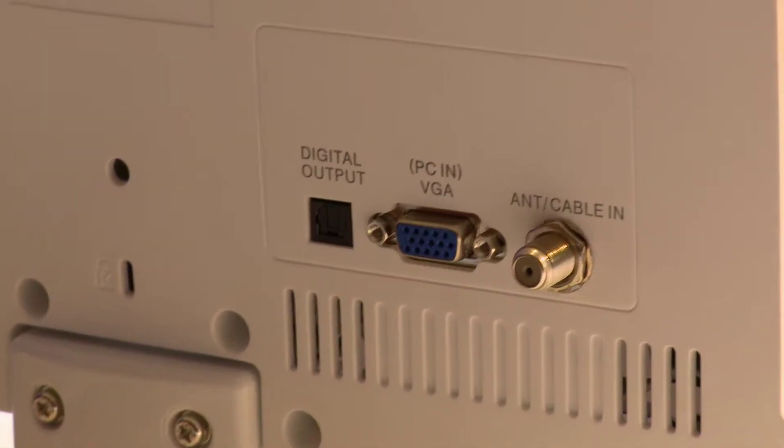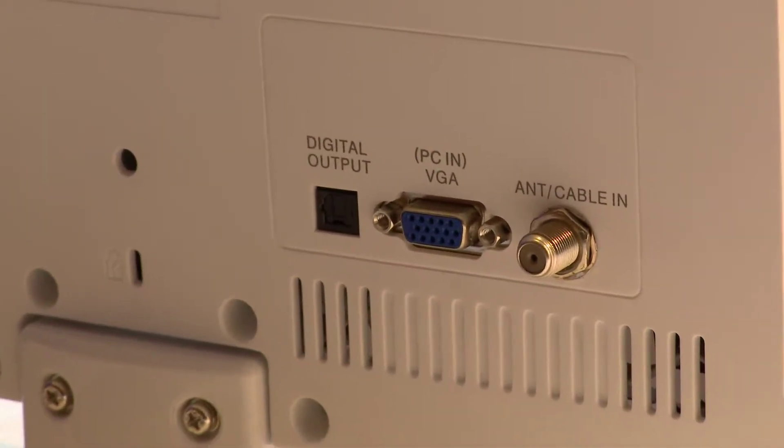It's only about a couple inches thick, which obviously is going to be much smaller than a traditional tube TV, but even smaller than a plasma or an LCD TV that are already out. It has Odyssey dynamic audio technology built in, which basically allows you to set a preferred level of volume for programming and commercials.